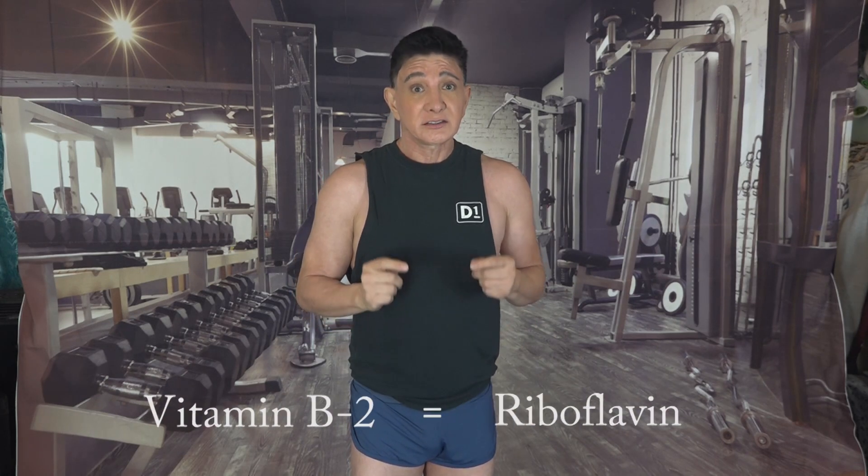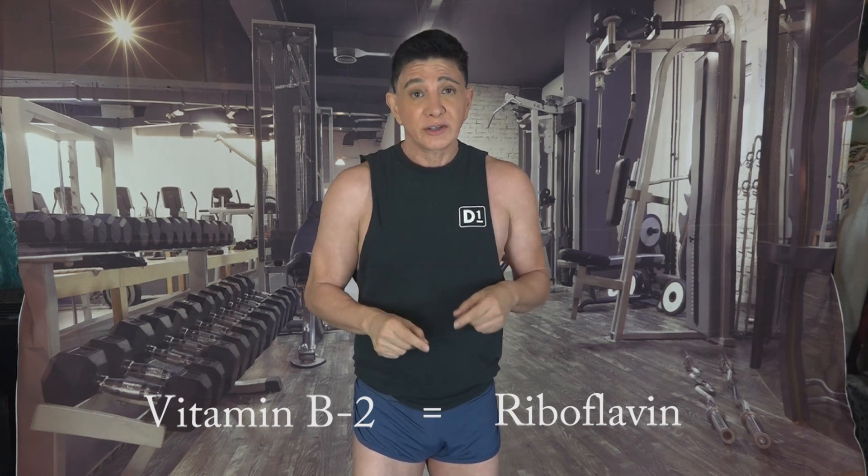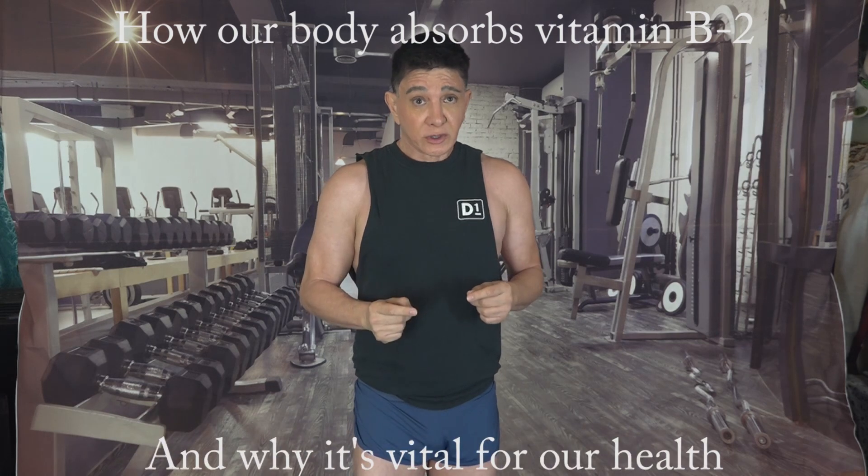For starters, vitamin B2 is also known as riboflavin and is a crucial water-soluble vitamin that our body needs for various important processes. In simple terms, this section explains how our body absorbs vitamin B2 and why it's vital for our health.